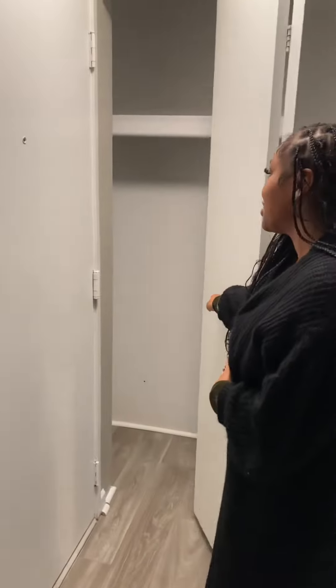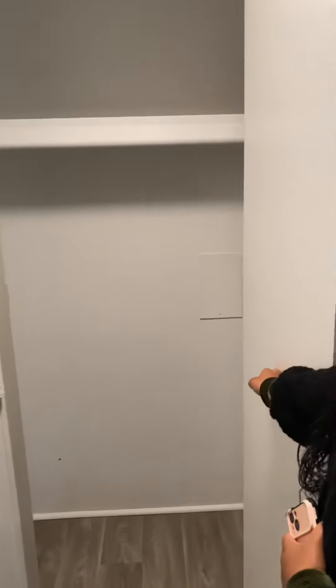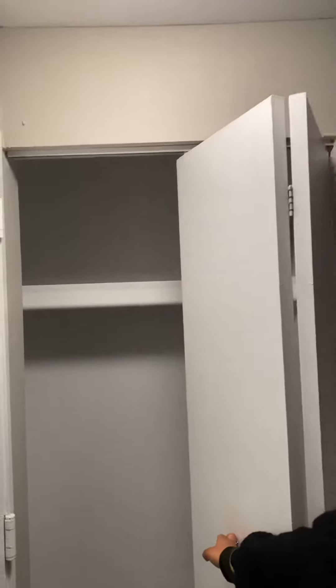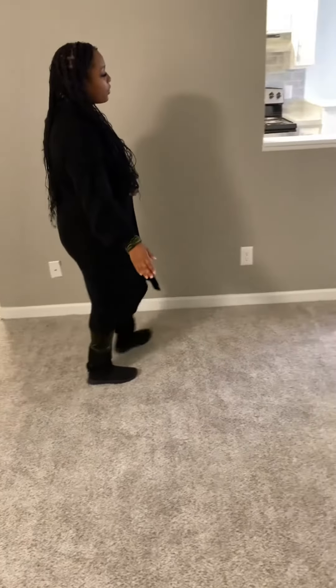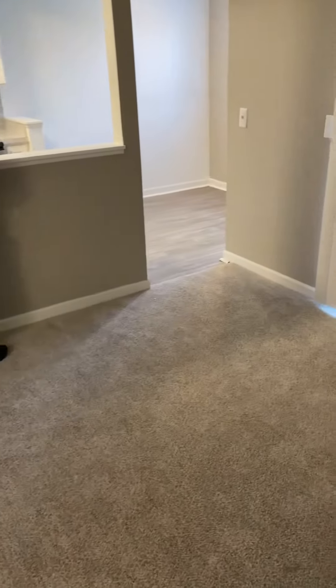So first we have the coat closet door here at the entry with a beautiful entry light. Loving the accommodating space in the living room area. You also have a beautiful wedge that opens up to your kitchen area.